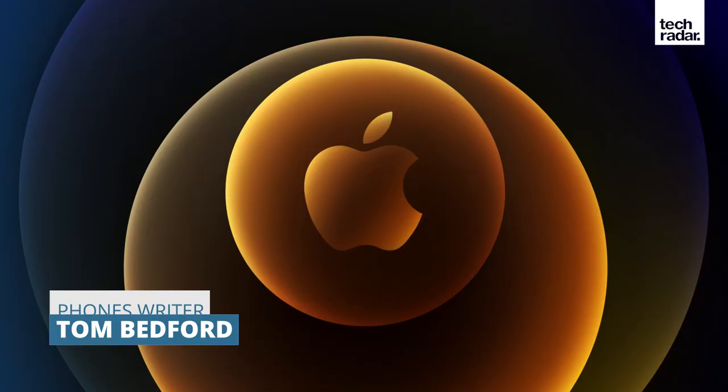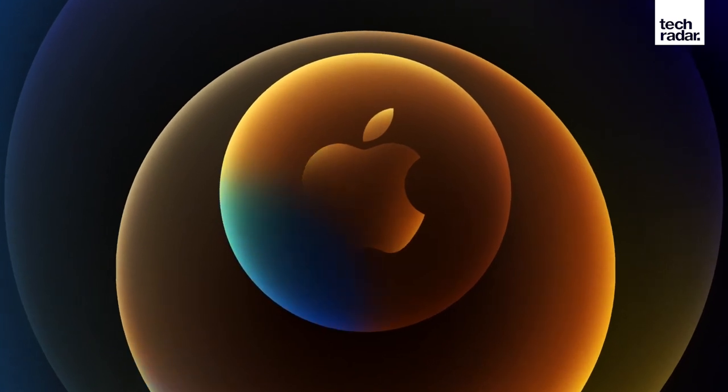Hi, and welcome to TechRadar. I'm Phones writer Tom Bedford. Two months after its grand reveal, Apple One is finally here. It's Apple's new super subscription service, which bundles together all its individual apps into one massive package.